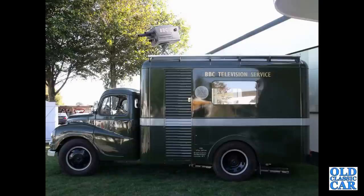A side view of an Austin lorry converted into an outside broadcast van — a Lodestar.